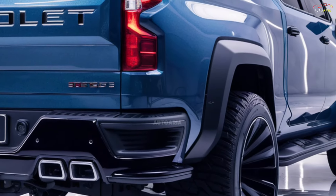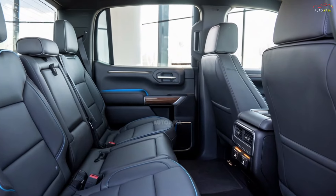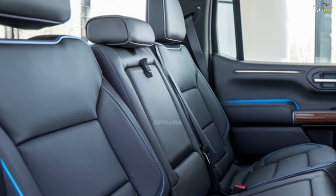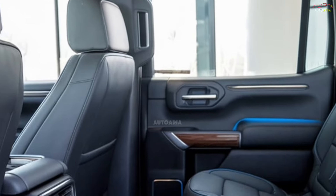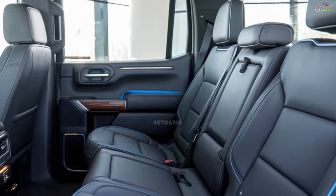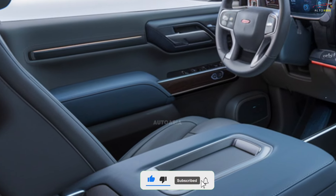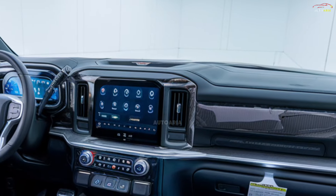A range of wheel sizes and color options allow users to personalize the vehicle to their tastes. Inside, the 2025 Silverado is equipped with premium materials and advanced technologies. The cabin is spacious and comfortable, providing ample legroom and headroom for both driver and passengers. The luxurious seats come with heating and ventilation options. A large touchscreen dominates the center console, featuring Chevrolet's latest infotainment system with Apple CarPlay and Android Auto support.